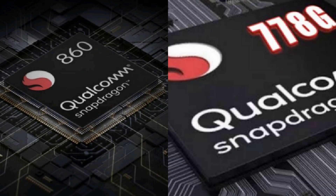Today we have the Qualcomm Snapdragon 778G vs Qualcomm Snapdragon 860 comparison.